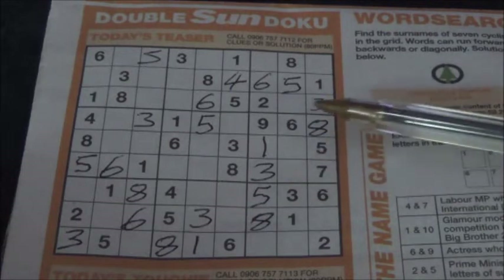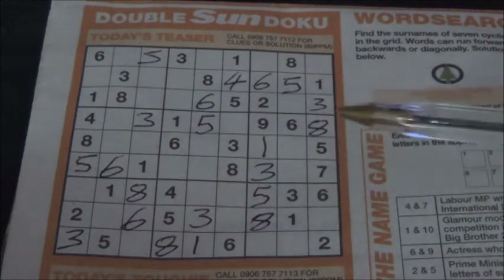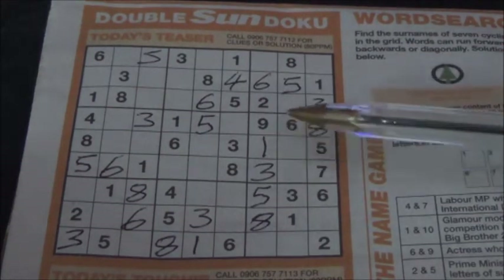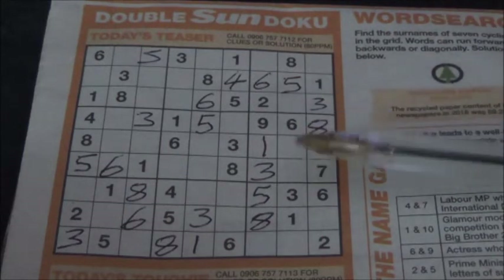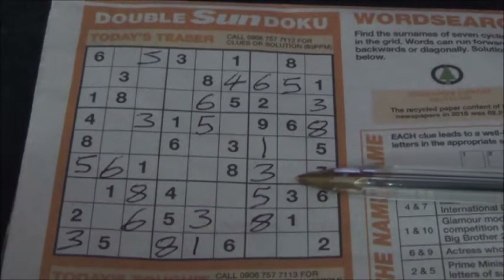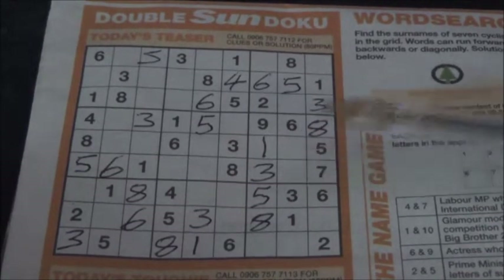So if you look at this block of nine squares here, you can see some I've filled in but these two are empty. As you can see we've got the one, three, five, six, seven, eight, and nine — so there's a two and a four. So a two either goes in that square or that square, or a four goes in that square or that square.